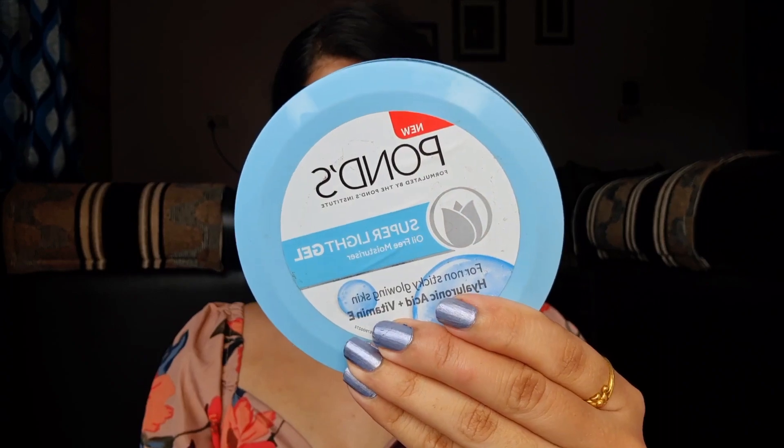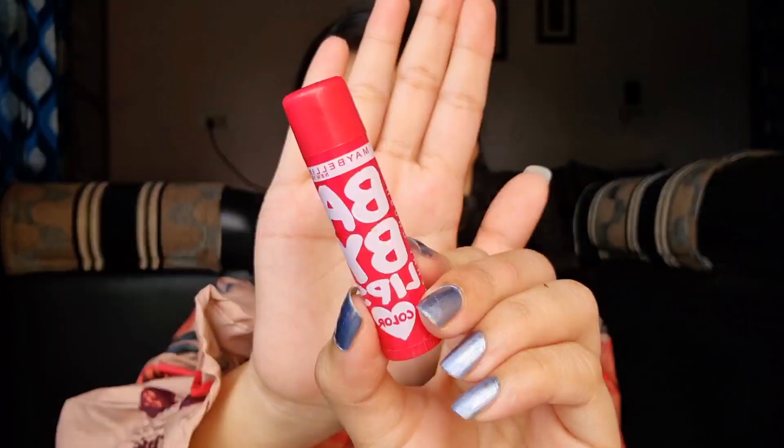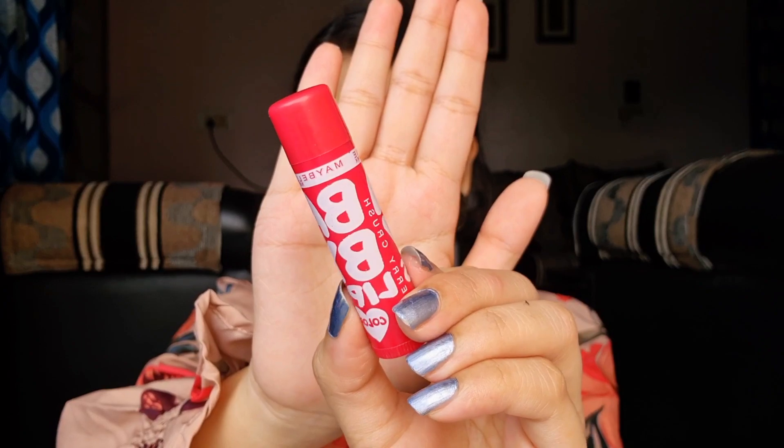We are going to start with a moisturizer — this is the Pond's Super Light Gel moisturizer, a beautiful formula, really lightweight, and it adds a nice watery glow to your face. It doesn't matter if you're skipping a primer, but definitely moisturize and hydrate your face. Then I'm going to go in with a lip balm to prep our lips for whatever lip products we're going to pair with this look.